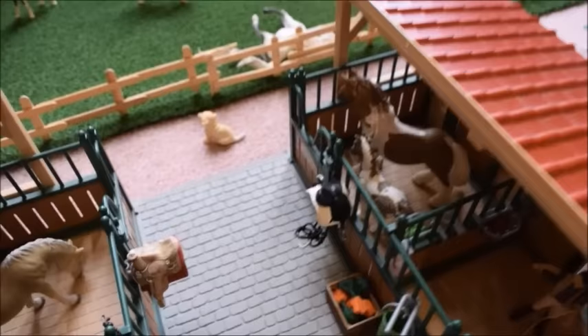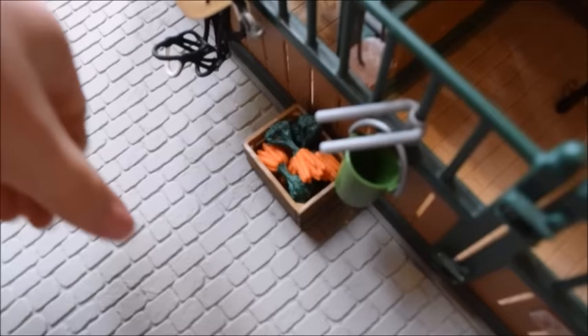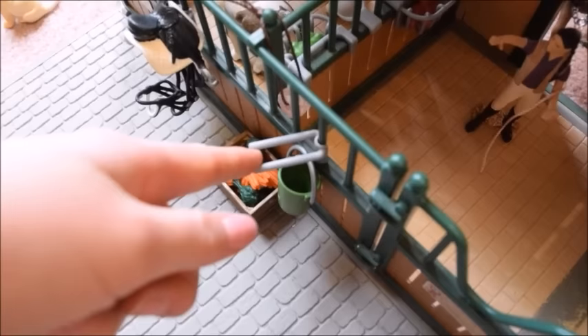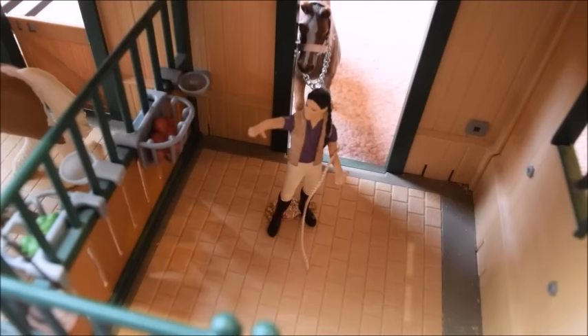Inside the barn there are four stalls with horses, tack, and everything. We start with Flora and Cloudy — they're both Trakehners — and all the horses here have food and water. Out front of this stall is Teresa's tack — her dressage saddle and bridle. There's also a big crate of carrots, and on the saddle rack there's a bucket hanging from the bridle hook.